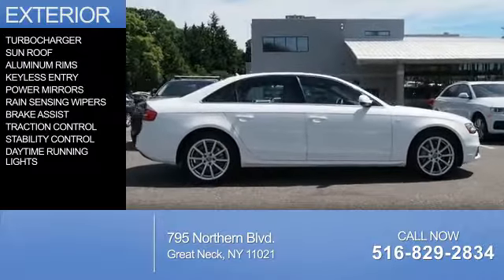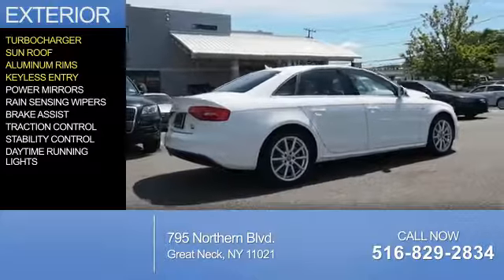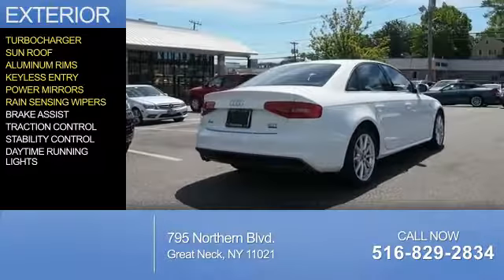The features include a turbocharger, a sunroof, aluminum rims, keyless entry, power mirrors, and rain-sensing wipers.